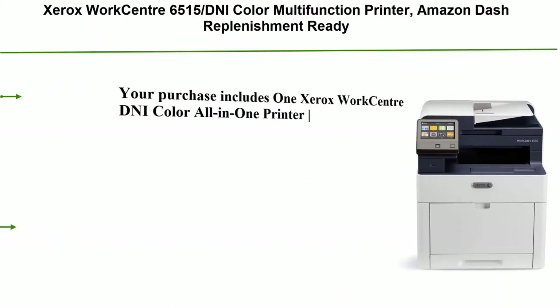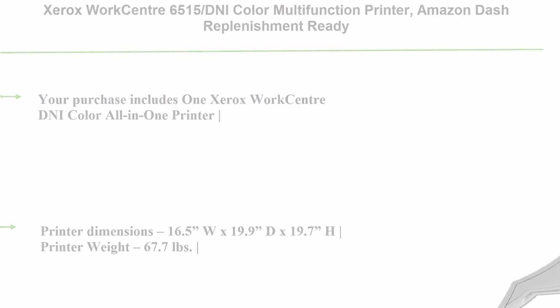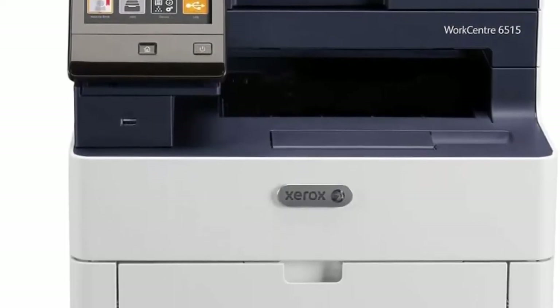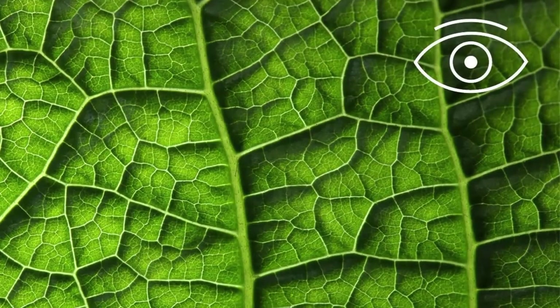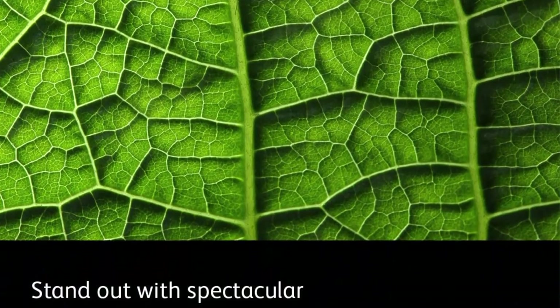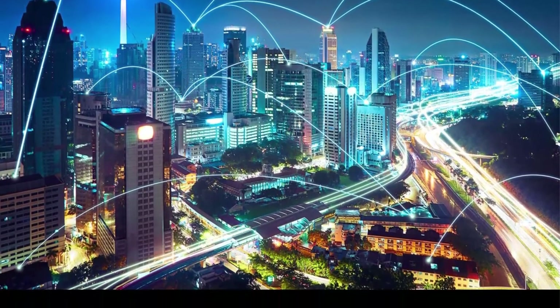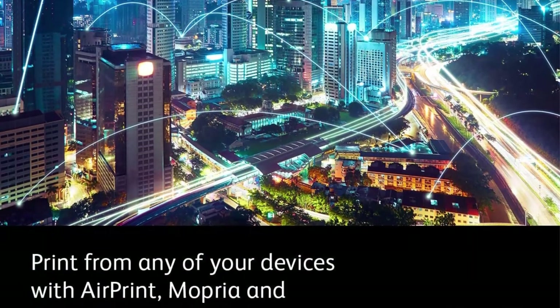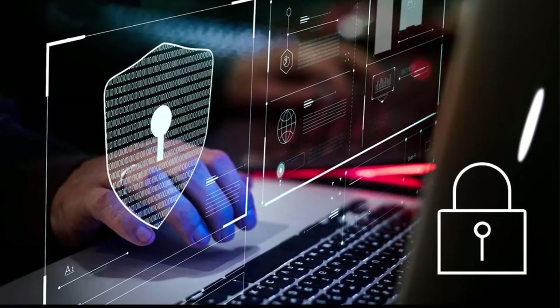Number 5: Xerox WorkCenter 6515 DNI Color Multifunction Printer, Amazon Dash Replenishment ready. Purchase includes 1 cyan, 1 magenta, and 1 yellow cartridge of 1,000 print capacity, 1 black cartridge of 1,500 capacity, documentation CD, installation guide, power and fax cord. Printer dimensions: 16.5W x 19.9D x 19.7H, weight 67.7 pounds. Scan up to 37 ipm black and 21 ipm color; duplex copy up to 9 cpm black and 8 cpm color.